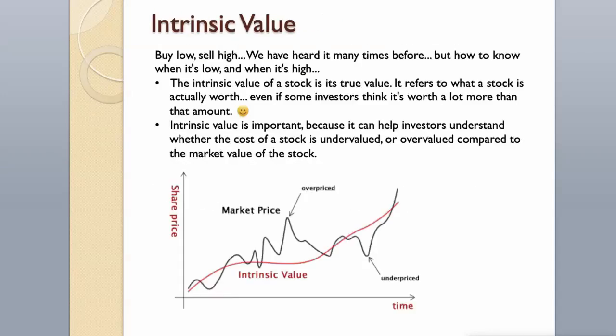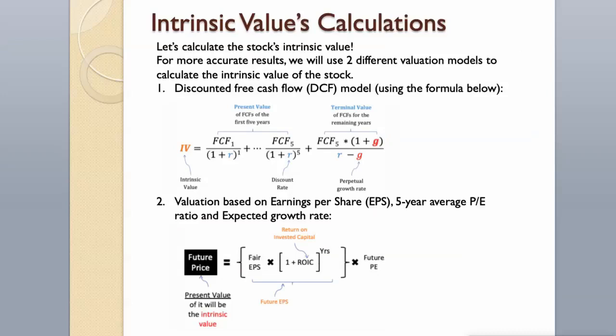Intrinsic Value. Buy low, sell high — we have heard it many times before. But how do you know when it's low and when it's high? The intrinsic value of a stock is its true value — it refers to what a stock is actually worth, even if some investors think it's worth a lot more than that amount. Intrinsic value is important because it can help investors understand whether the cost of a stock is undervalued or overvalued compared to the market value of the stock. Let's calculate the stock's intrinsic value.